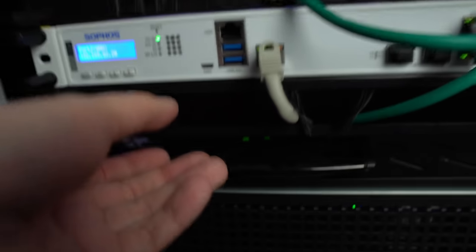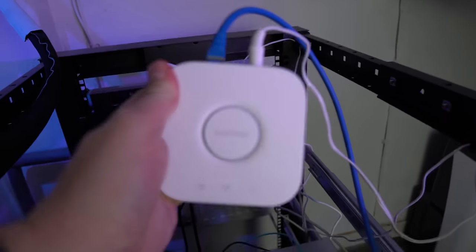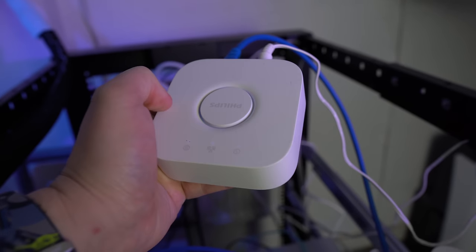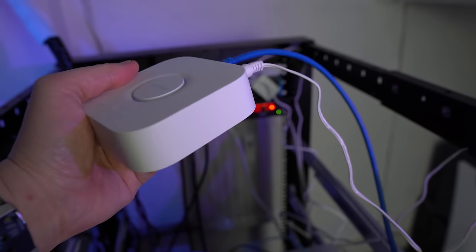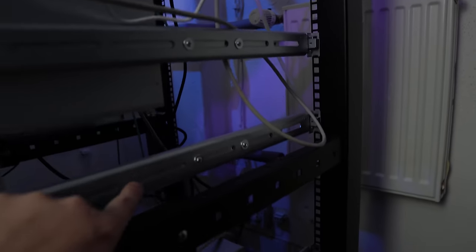The smaller devices like my network switch I've mounted directly to the front of the server rack, or put on a shelving unit like this router or some other smaller devices. Even though this is a bit of a chaos inside, I'm still trying to find a better way to put these smaller units somewhere else, maybe outside of the server rack. The bigger servers I've mounted with rails so I can move them smoothly in and out of the server rack, which is great for maintenance.